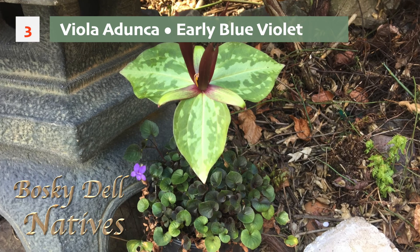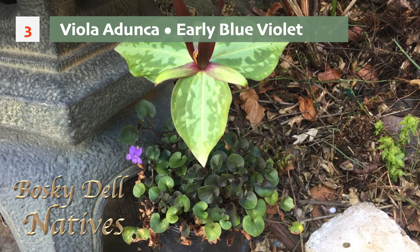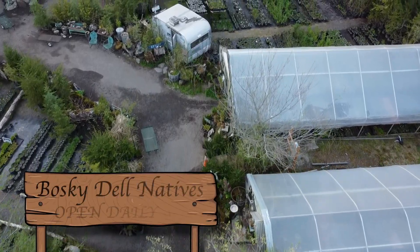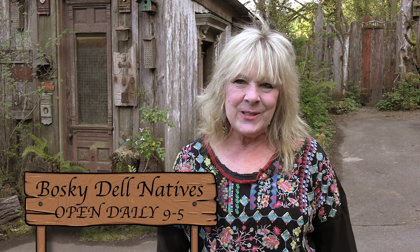All butterflies and bees love it, so even if you don't live at the beach you can still put it in your garden. It's a deep purple, very easy to grow, and I love that little violet too. Come visit us at Bosque del Natives. We're open daily 9 to 5 and we would love to see you soon.